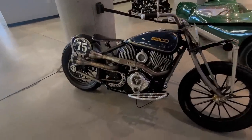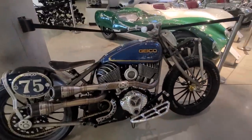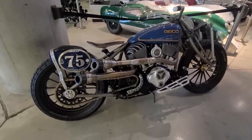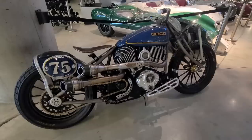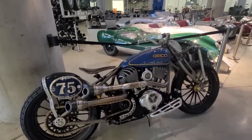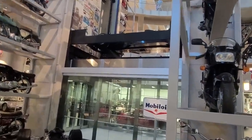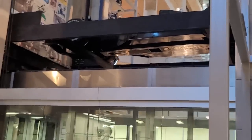Check this out — this looks like an Indian 111 in a hardtail frame with a Springer front end, made to look like a vintage motorcycle. A lot of creativity here. We can get a glimpse of the top of the elevator — that's an Indy race car up there.